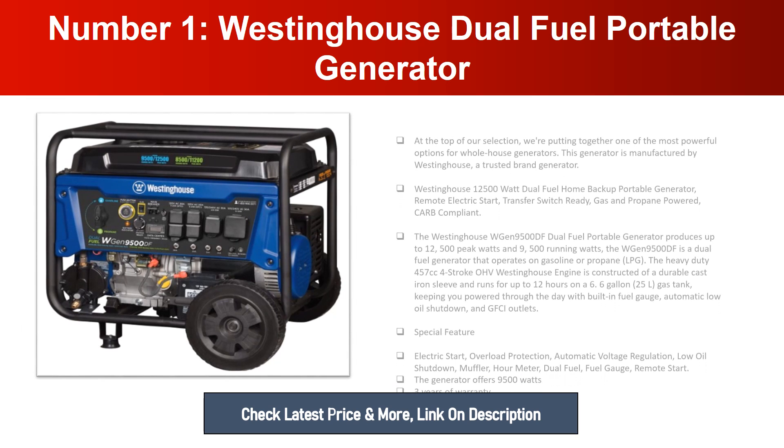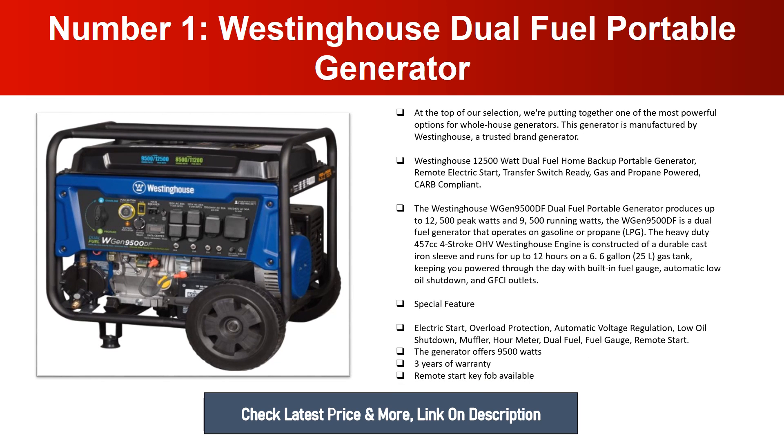Number one: Westinghouse Dual Fuel Portable Generator. At the top of our selection, we're putting one of the most powerful options for whole house generators. This generator is manufactured by Westinghouse, a trusted brand. The Westinghouse WGen9500DF dual fuel home backup portable generator features remote electric start, transfer switch ready, gas and propane powered, and is CARB compliant. It produces up to 12,500 peak watts and 9,500 running watts.